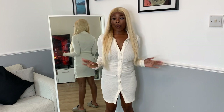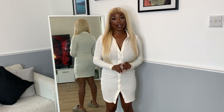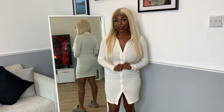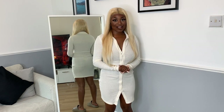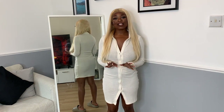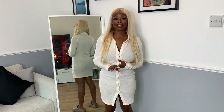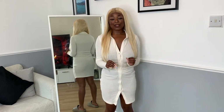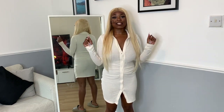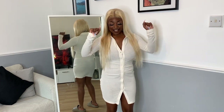Hey guys, welcome back to my channel. My name is Sexy if you don't know. In this video we are doing a fashion haul. I do fashion hauls, vlogs, lifestyle, beauty, and hair on this channel, so make sure you like, comment, and subscribe for more entertaining videos.